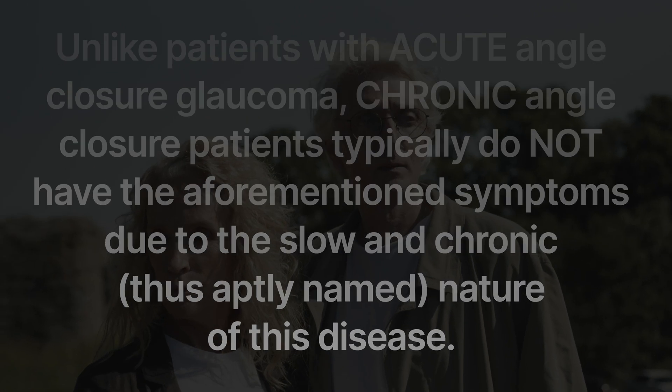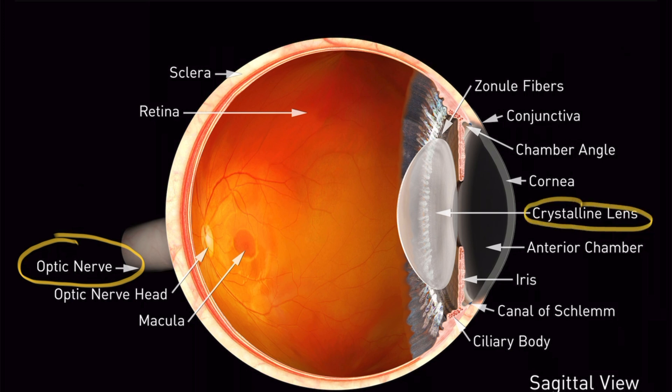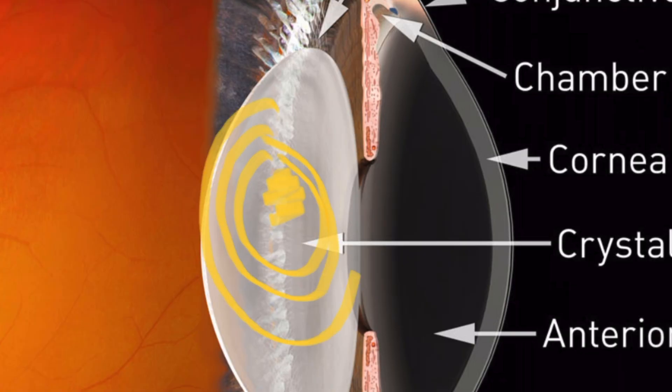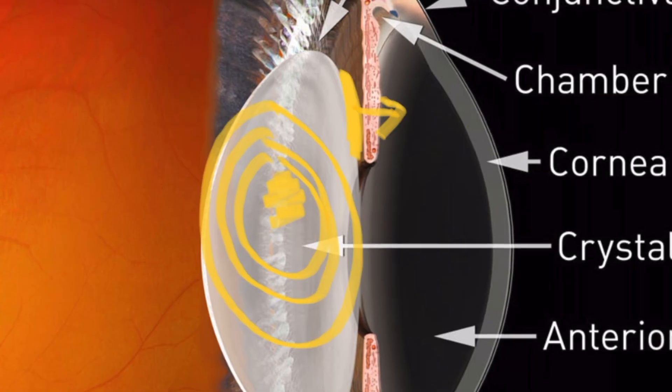Why is age a risk factor for narrow-angle glaucoma? Remember the anatomy: as you get older, the lens becomes more dense and sometimes grows a little bit bigger. As it gets bigger, it pushes the iris forward. When the iris is pushed forward, the angle gets a little bit more narrow.